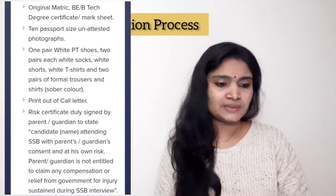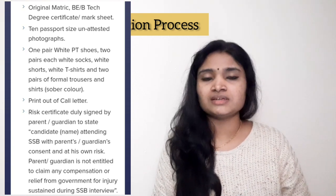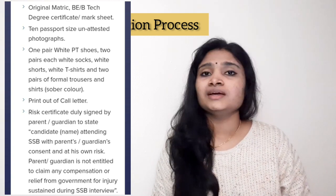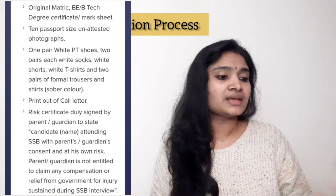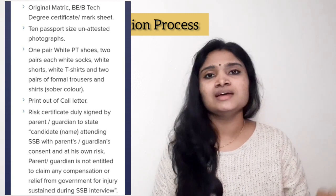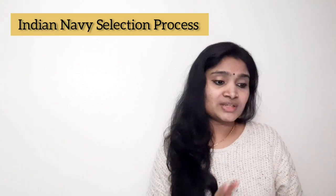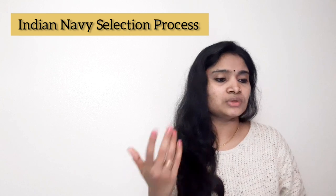You should also carry a printout of your call letter. In addition, you must carry a risk certificate — the format for which is available on the website. This certificate must be signed by your parent or guardian. It states that if you face any risk or trouble while attending SSB, you cannot claim compensation. Also note that change of SSB venues or locations is not possible.